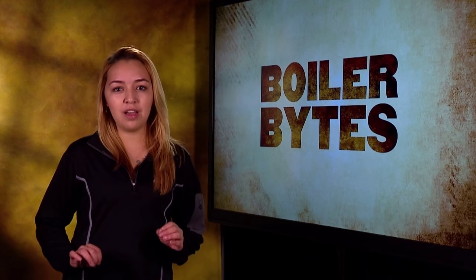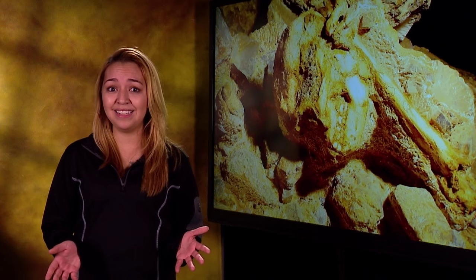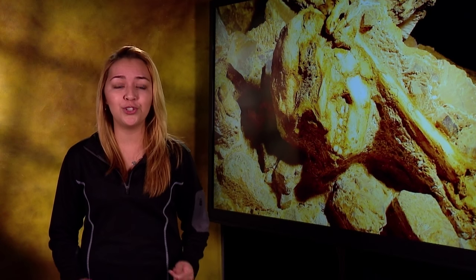In 1994, an ancient hominid skeleton named Littlefoot was discovered in a South African cave. How old is the skeleton? More than 20 years later, researchers are still trying to pinpoint a burial date. Thanks to the collaboration of two Purdue professors and a powerful new instrument, they may finally have their answer.